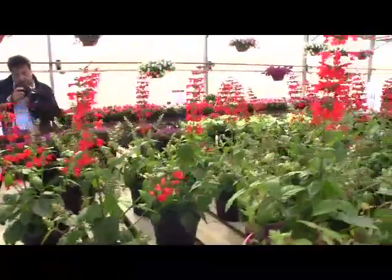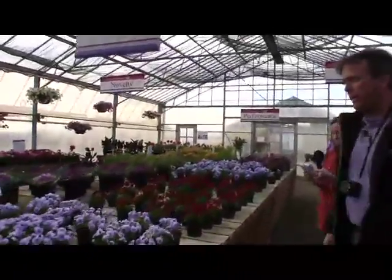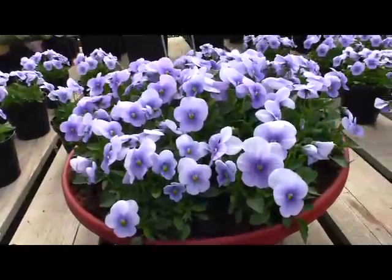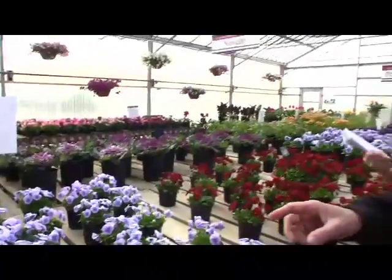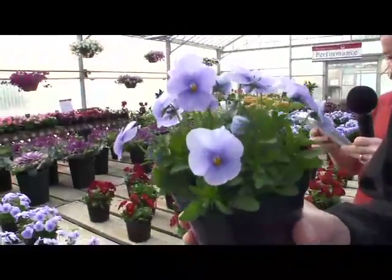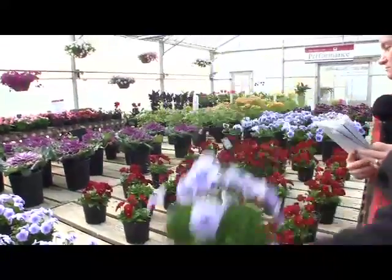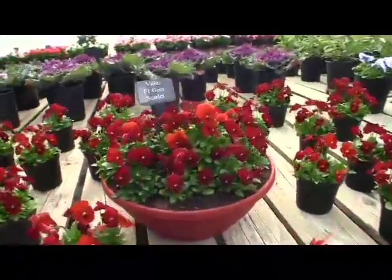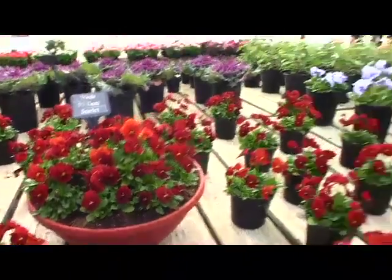Takii does some nice pansies and violas, especially violas. Here's the Gem series — 'Frosty Blue Improved.' Normally we wouldn't take time to show improvements, but we met and talked with the breeder of Gem. He says blue improved is really the model for the series — the flower power, compactness, shape, and clarity of color. This is what the Gem series is going to be evolving into. And this is 'Scarlet' — it really holds its scarlet color much more consistently despite changing temperatures, and doesn't darken out or turn brown.